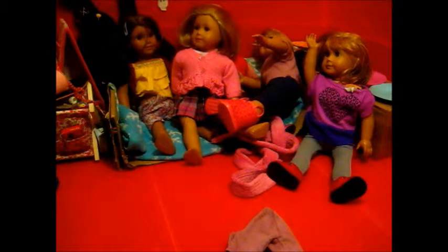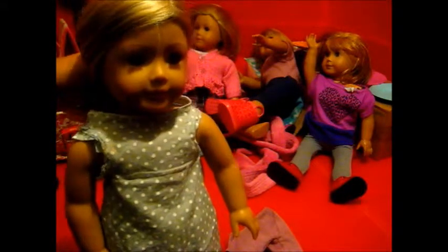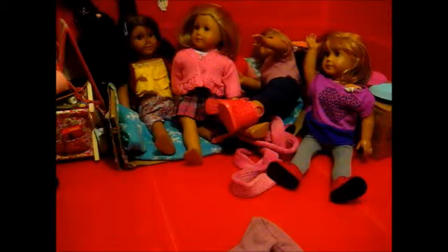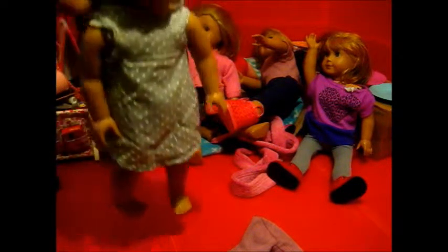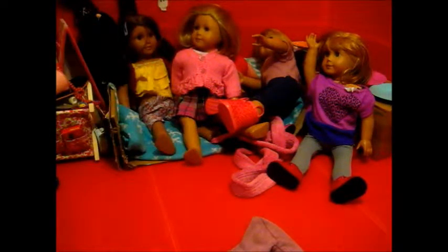Let me just get the lighting a bit down. Try and get her hair out of her face — there we go. We can see Violet's beautiful face. Her eyes are so dark. Just try and bring this light a bit more towards her. I'm going to put Kit's cardigan on her.